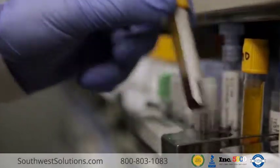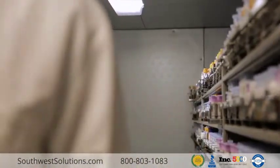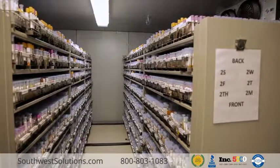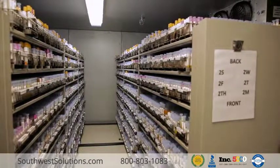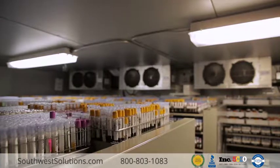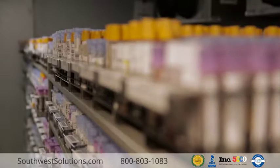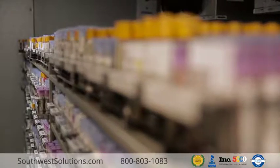The Trolley Shelving System rolls back and forth on tracks to eliminate aisles and maximize the refrigerator's floor space. The new Trolley Shelving System also organizes samples, so we can pull orders a lot faster, which increases productivity. The Trolley Shelving has more than doubled the number of specimens we can store in our refrigerator.